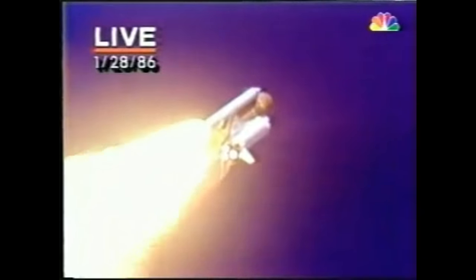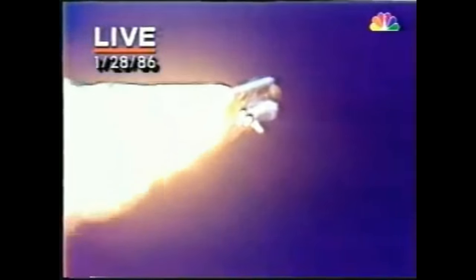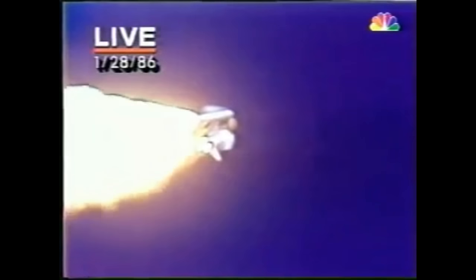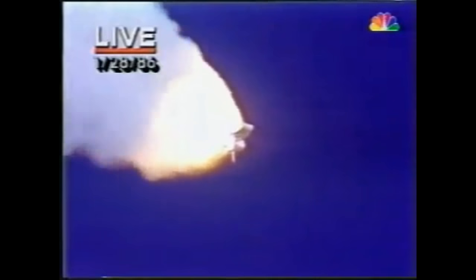We'll throttle down to 65% shortly. Don't know what the effect might be just yet. The astronauts will take a look later on during the mission. Engines at 65%, three engines running normally, three good fuel cells, three good APUs — the auxiliary power units. 2,257 feet per second, altitude 4.3 nautical miles, downrange distance 3 nautical miles. It's always amazing to hear how quickly the shuttle moves. It's already more than four miles downwind. Engines throttling up, three engines now at 104%. Challenger, go with throttle up.